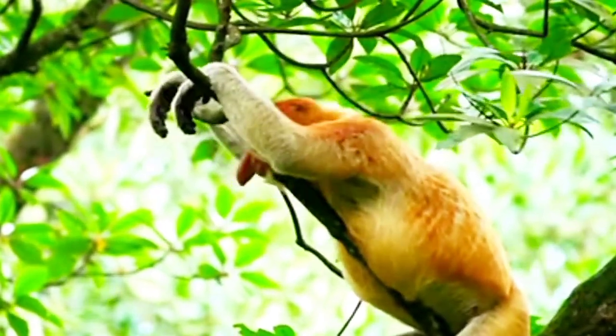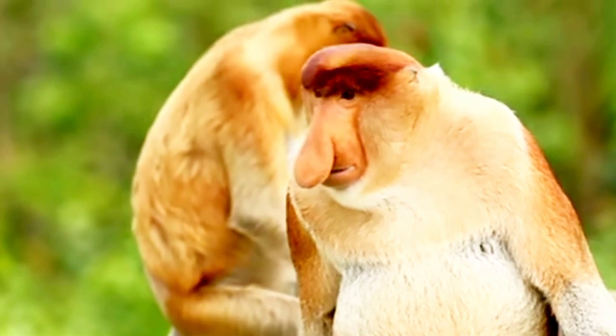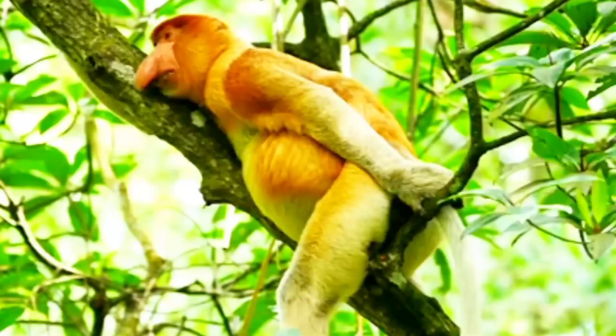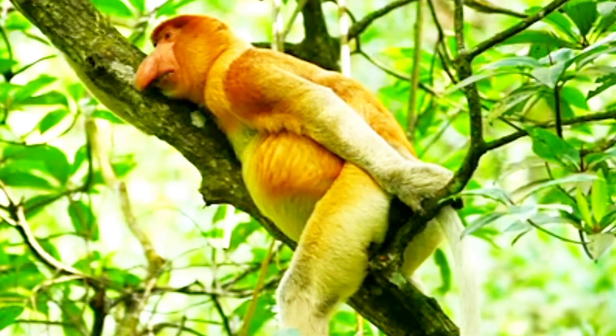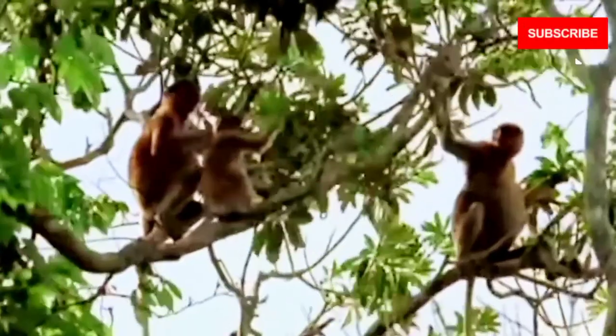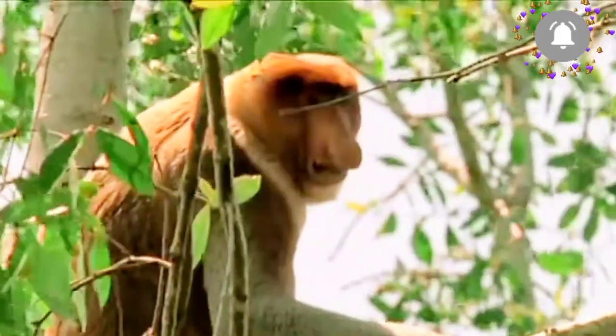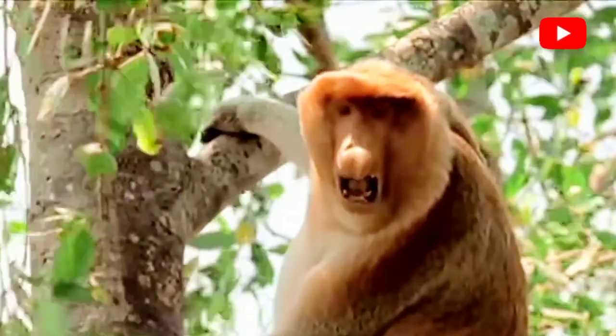Their most distinctive feature, as the name suggests, is their large, pendulous noses that often dangle down their faces. These monkeys have evolved over millions of years to thrive in their unique habitat. Their large noses serve various purposes, such as amplifying their calls and helping them regulate their body temperature.